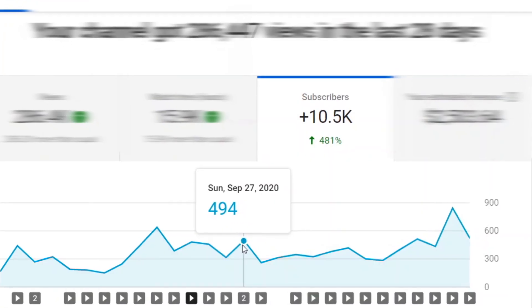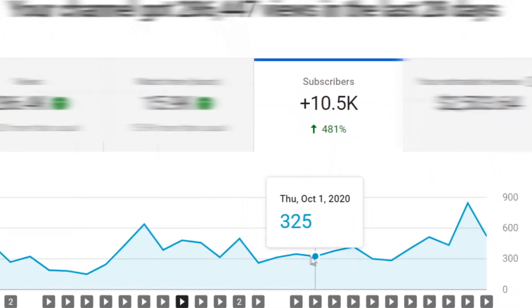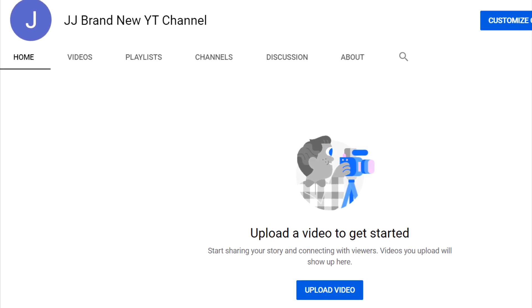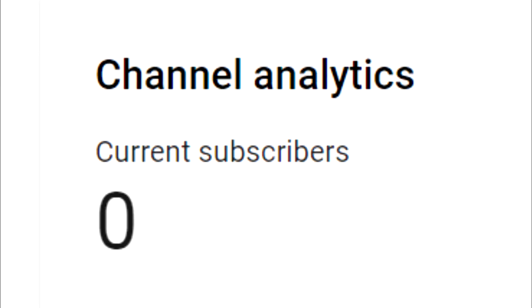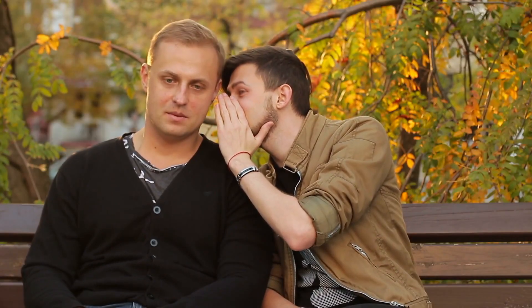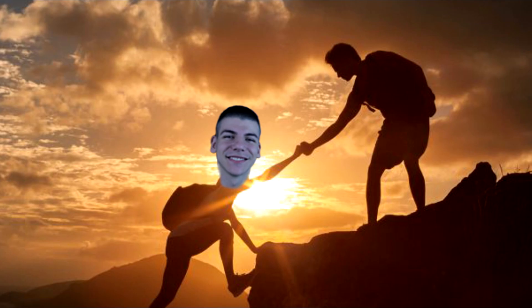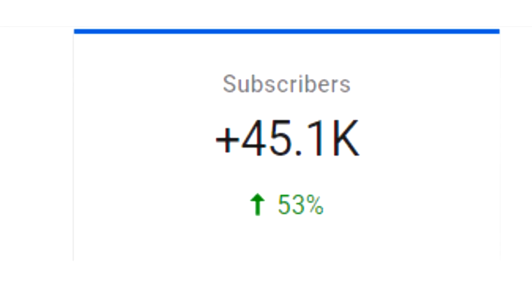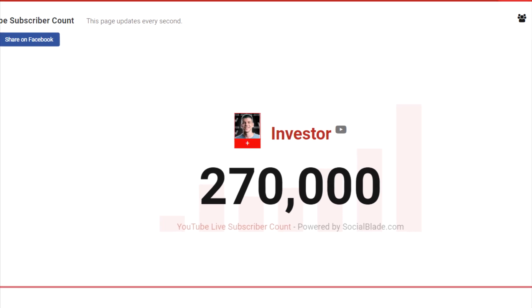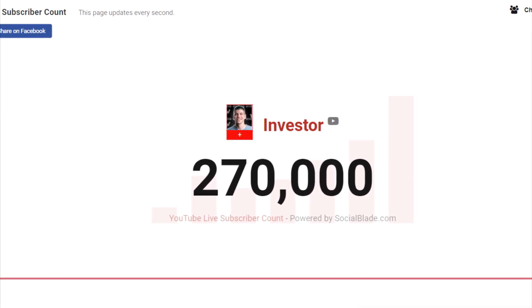Let me guess, you want to know how to get over 200 subscribers on YouTube every single day, even if you're a brand new creator and your channel now has zero subscribers? You're in the right place because I'm about to share multiple methods that helped me personally get loads of subscribers in a really short period of time. I started this channel a year ago, maybe even less than that, and by the time I'm recording this video, I have 270,000 subscribers — not bad for my first 12 months.